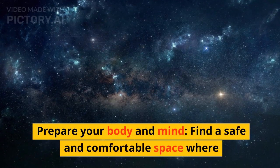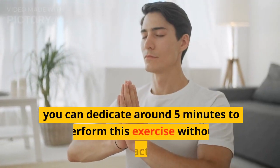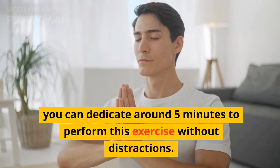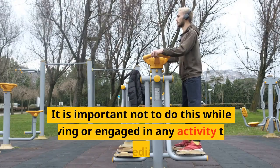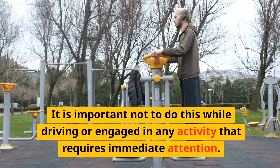Step 2: Prepare your body and mind. Find a safe and comfortable space where you can dedicate around 5 minutes to perform this exercise without distractions. It is important not to do this while driving or engaged in any activity that requires immediate attention.